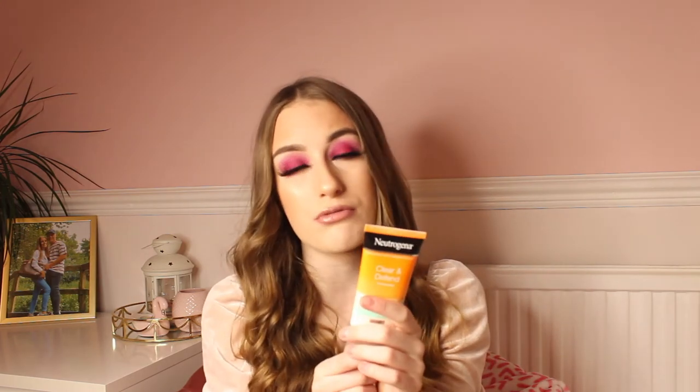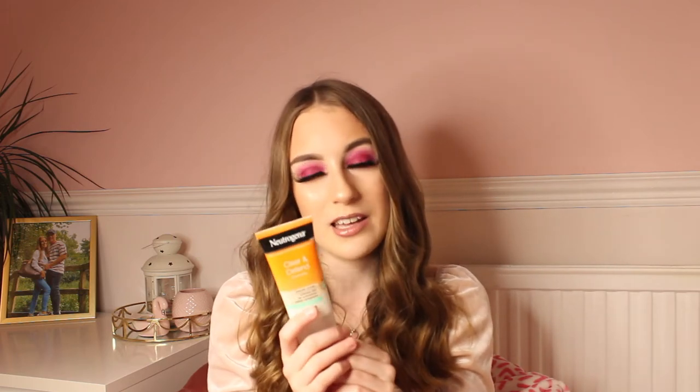Next up I have the Neutrogena Moisturiser. I have been using this for probably over a year now and it makes your skin so moisturised — it hydrates your skin and makes it look smoother. It's an oil-free moisturiser, so if you suffer with oily skin like me, this is so good for calming down your overactive sebaceous glands. I think this is around £5 in Sainsbury's, it lasts a long time, and a little does go a long way. It is the best moisturiser I have ever tried.